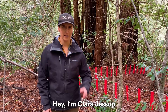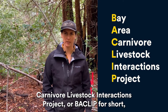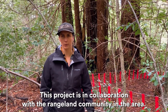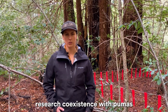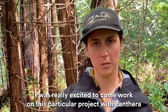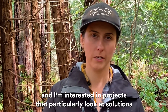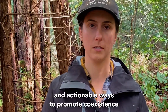Hey, I'm Clara Jessup. I'm the Project Coordinator for the Bay Area Carnivore Livestock Interactions Project, or BayCLIP for short, which is here in the Santa Cruz Mountains on the central coast of California. This project is in collaboration with the rangeland community in the area, made with ranchers in mind to research coexistence with pumas. I was really excited to come work on this particular project with Panthera because I have a background in wildlife-human conflict, and I'm interested in projects that particularly look at solutions in actionable ways to promote coexistence.